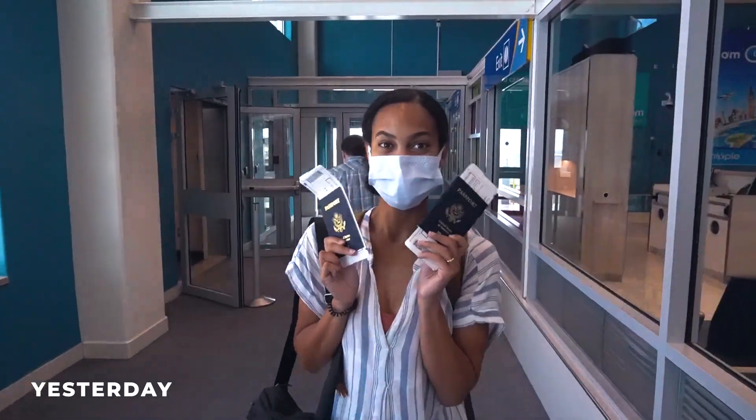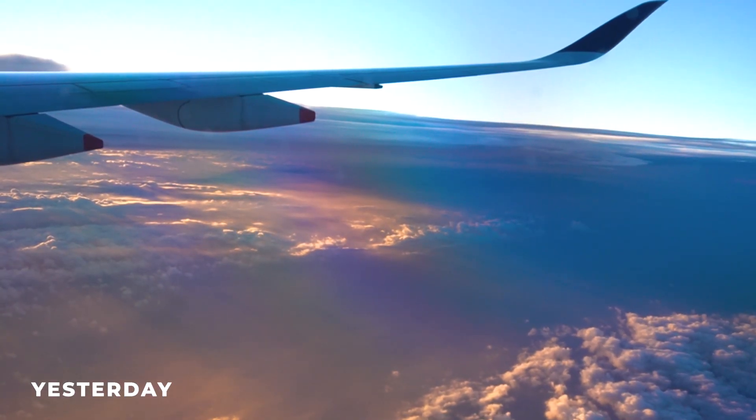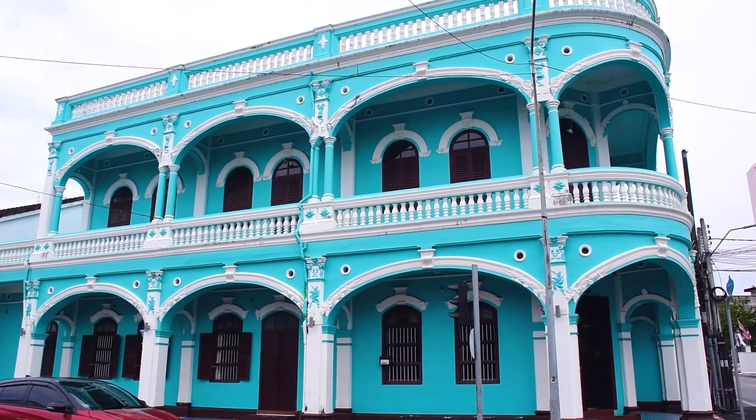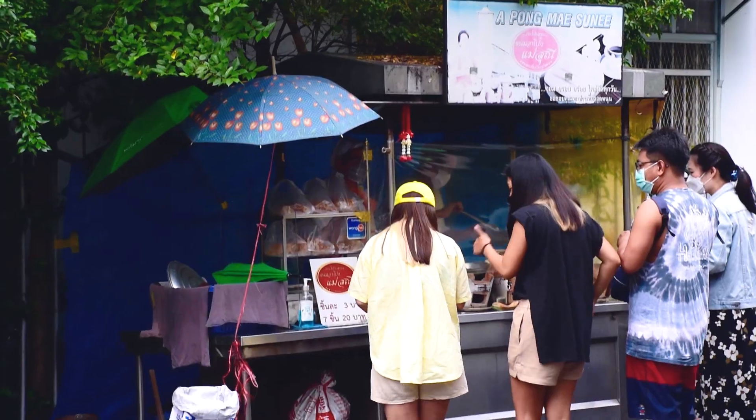We're extremely jet-lagged. We flew over 30 hours and across the world, but we're so excited to see Phuket that we're just gonna suck it up. We're actually staying here in Phuket Old Town. Almost slipped, but there's a lot to do here — more colonial style buildings, lots of culture and street food. We're also gonna visit a night market tonight. But we're hungry, we're on the hunt for some food, so we're gonna walk around and see what we can find.